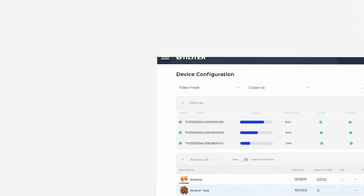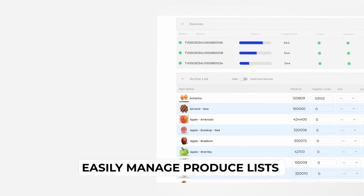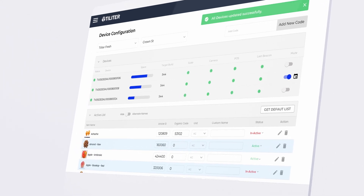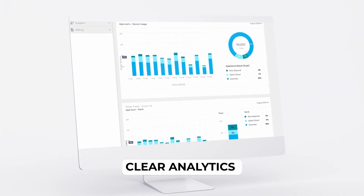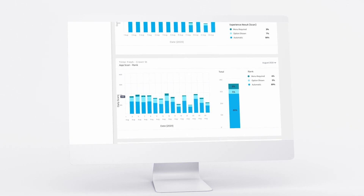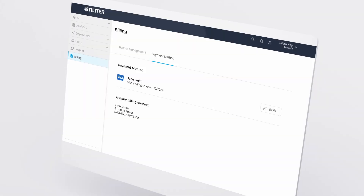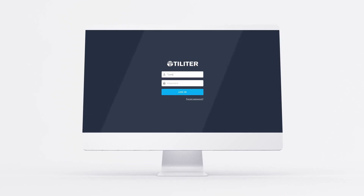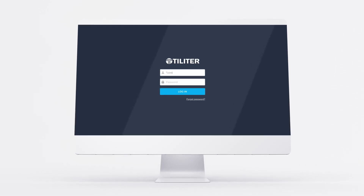The portal integrates your current produce management system, automatically synchronizing with your produce range and instantly pushing any changes to your devices. The analytics section gives you a snapshot of how your customers are using the scales over time and how well the recognition software is performing. As well as managing your store's devices, you can also keep track of your license, billing, and subscriptions in the Toledo Portal. It's a one-stop shop to help you give your customers the best shopping experience available.